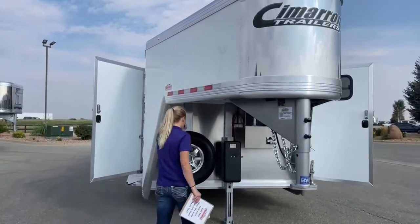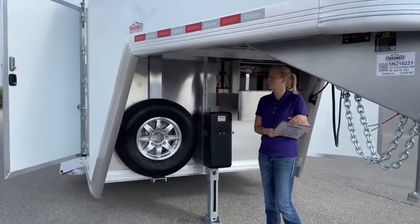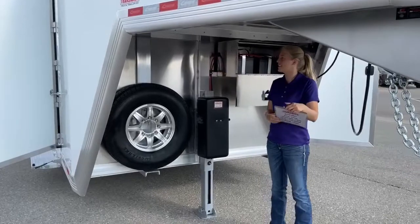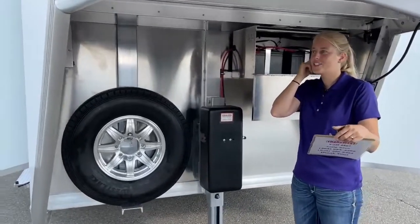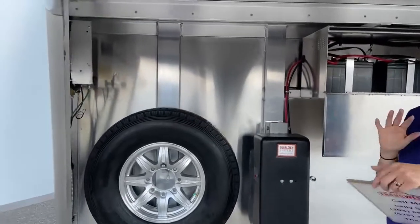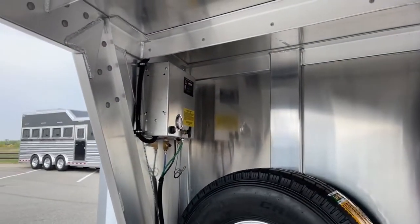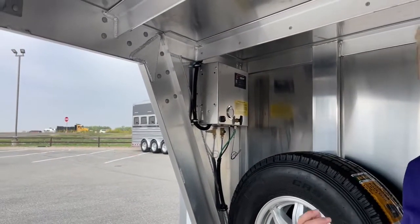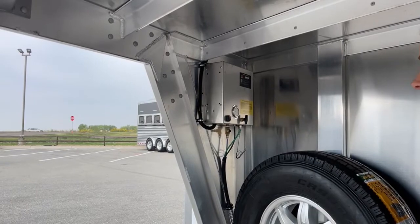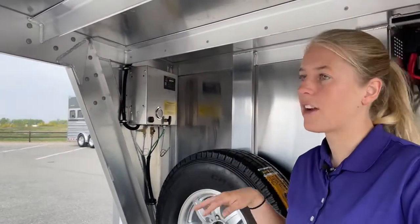Under the trailer, we'll notice some of the first upgrades. On the left-hand side, we've got air ride. He's pulling his horses all over the country and does not want to deal with horses getting off the trailer sore. By putting air ride on, you still have your 7,000-pound rubber torsion axles, but on top of that you actually have air bags, so your horses are traveling on air — really nice and cushioned.